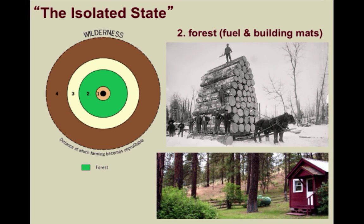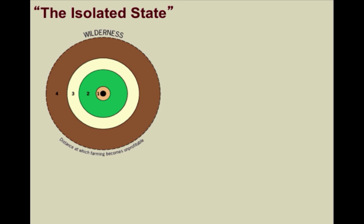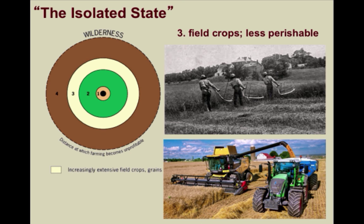At that time, wood was necessary for fuel, for cooking, and for building materials. Today, we rarely see this kind of instance around modern villages or towns. It would be in the second ring because the cost of transporting lumber would be extremely expensive. And then we get to the third ring, with increasingly extensive field crops and grains. You can see the image of the men threshing the wheat at the top and then a modern combine shown in the bottom.